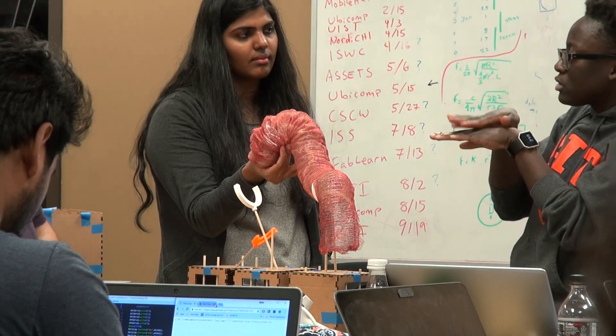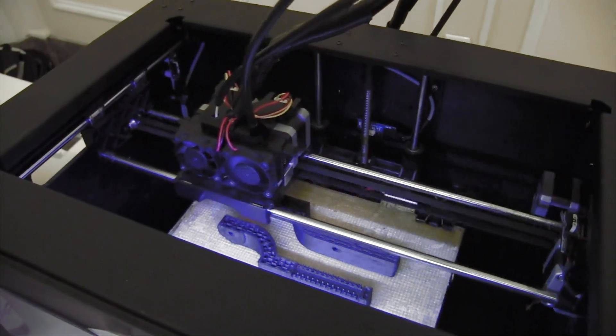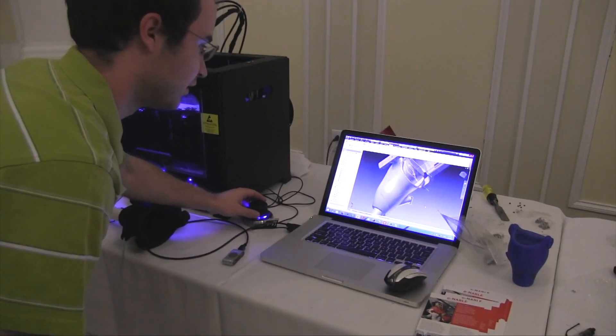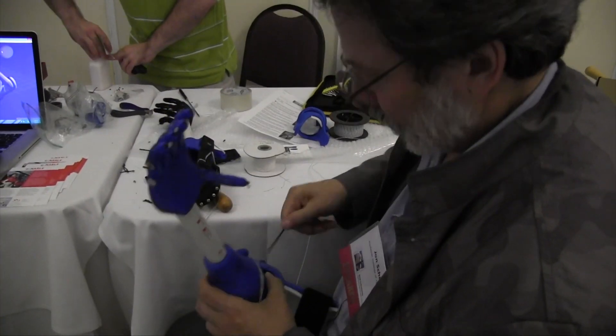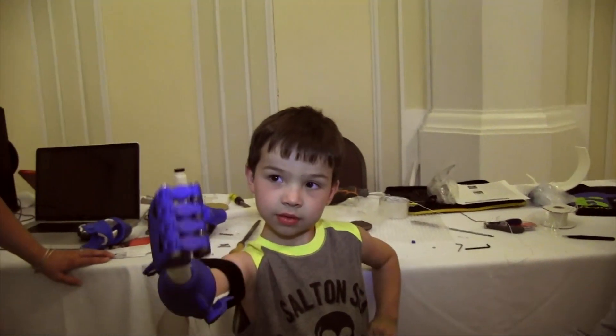My particular research interest is in accessibility, and there are basically two strands to that. One is making technologies that will help a person with a disability or an older adult to do something that they couldn't do without technology. The other strand is trying to make mainstream technologies — the kind of thing you would just go out to the store and buy — usable by people who have a disability, because often developers of devices and software don't think about people with disabilities in their designs.